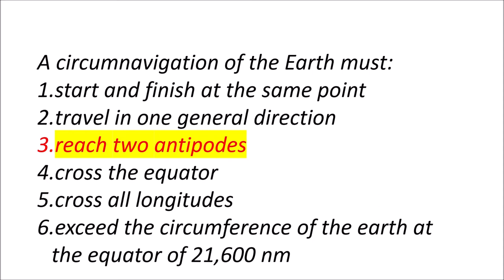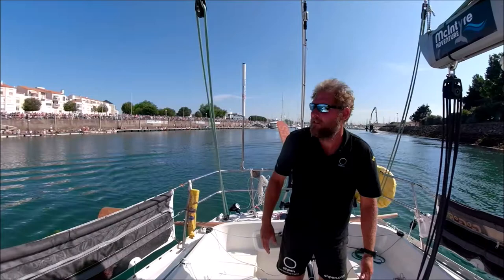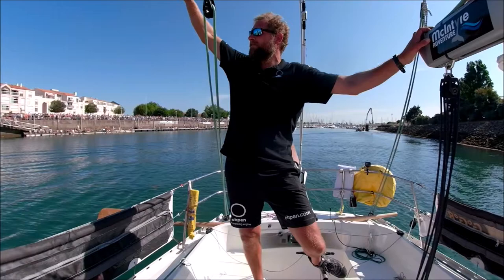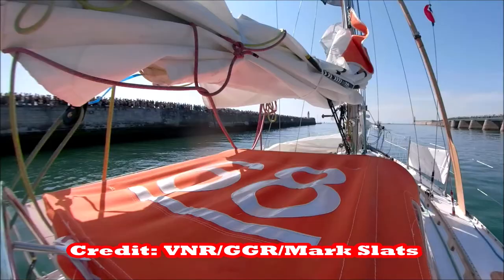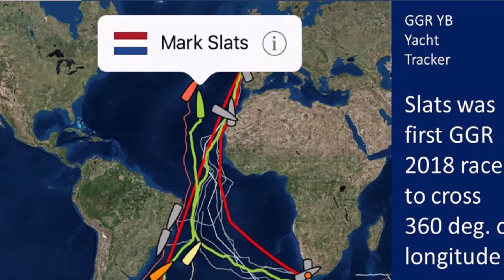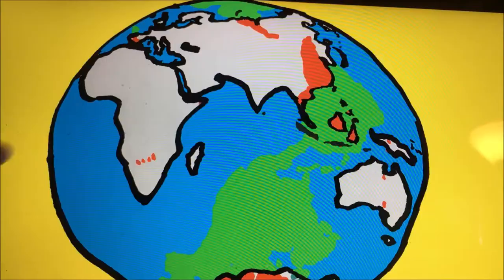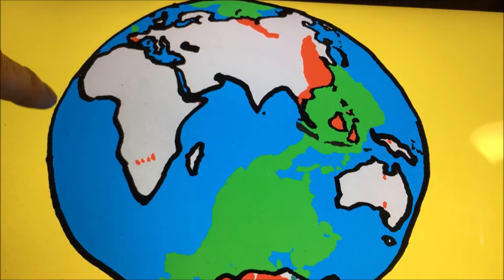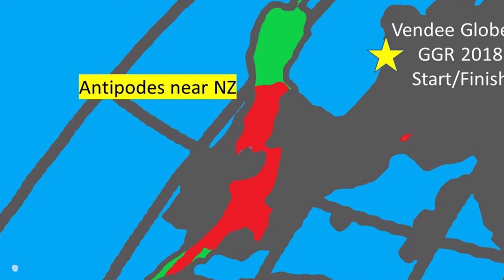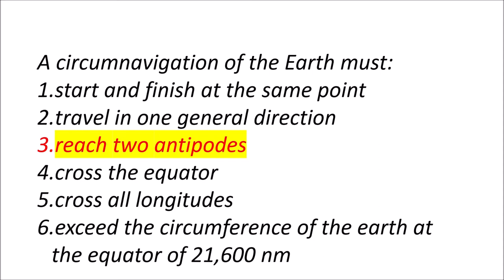A circumnavigation of the Earth has to go around the distance of the equator. It's almost impossible not to exceed that number by going around 360 degrees of longitude unless you go in the Southern Ocean. Mark Slats had exceeded that distance when he crossed his outbound track — he exceeded the equator distance and traveled 360 degrees of longitude — but he had not crossed the equator. More importantly, the more difficult hurdle: he had not reached two antipodes, and will likely not reach one until right before the finish of the Golden Globe race.